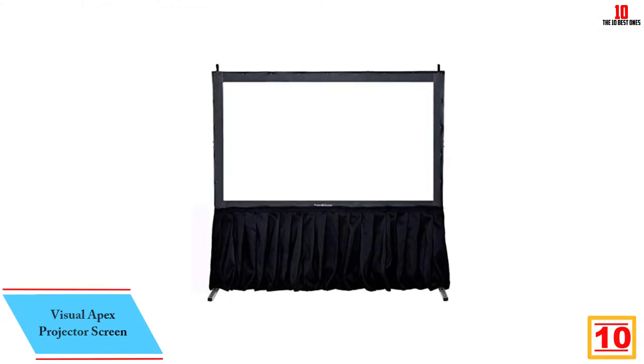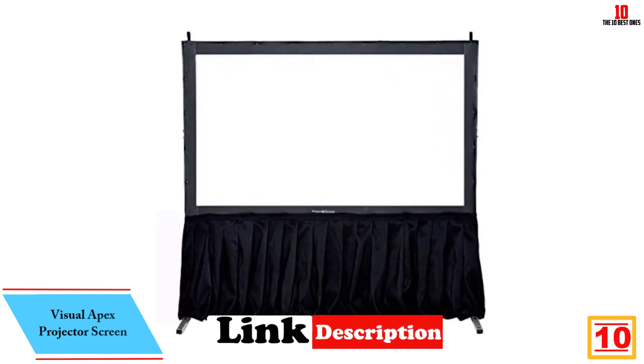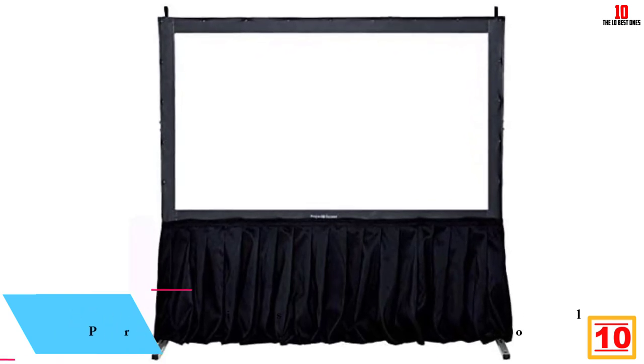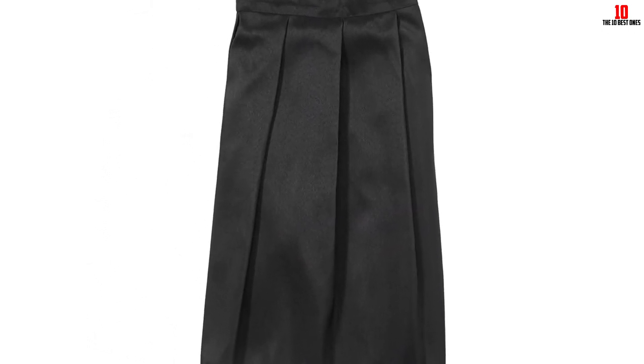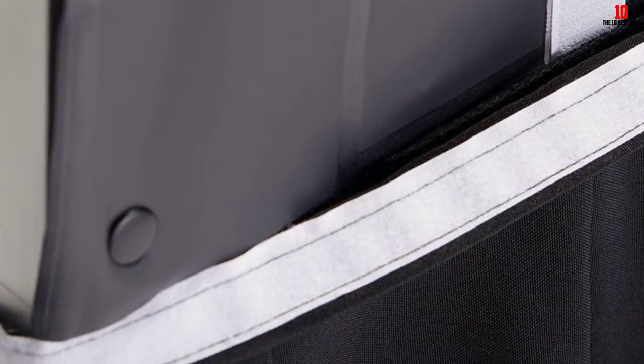Starting at number 10, we have the Visual Apex Projector Screen. Available in a standard size, this black projector screen does not occupy much space outdoors. The unique thing about this Visual Apex projector screen is it fits most projectors — it can work well for 100 to 140-inch HD models. When it comes to professional presentations at places like a school hall, boardroom, weddings, hotel banquet, DJ shows and parties, this projector screen is a good choice. The included pleated fabric conceals the legs of the projector screen, presenting a professional appearance.